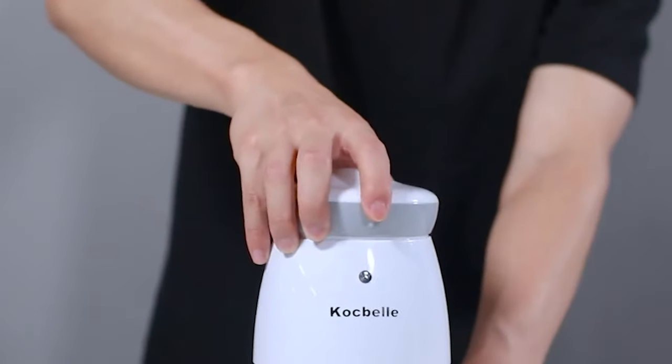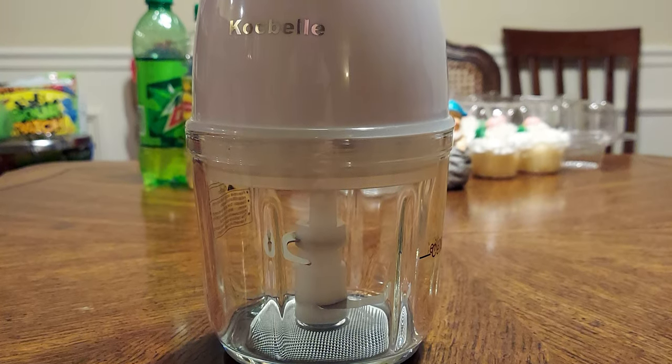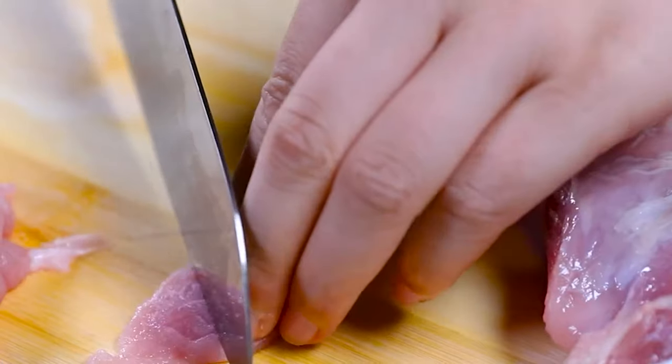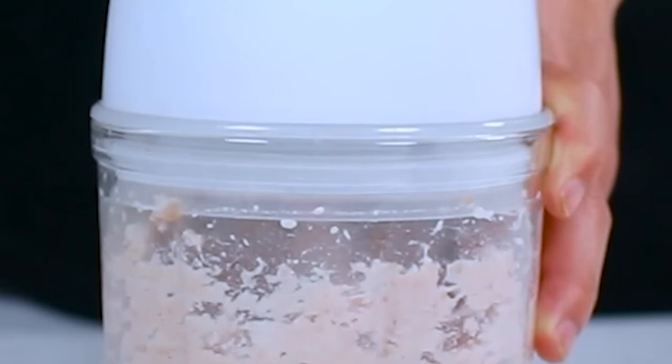It has a safety product design to prevent knife blade hurts and overheating. Additionally, the product is easy to assemble, with no complicated twisting or locking required. All the accessories, including the blade and glass bowl, can be easily dismantled and are dishwasher-safe for easy cleaning.